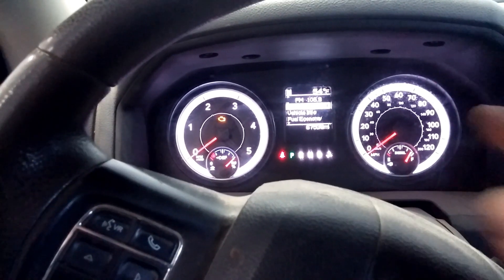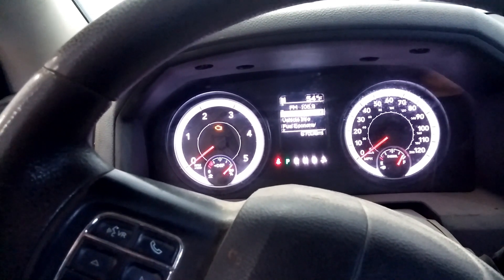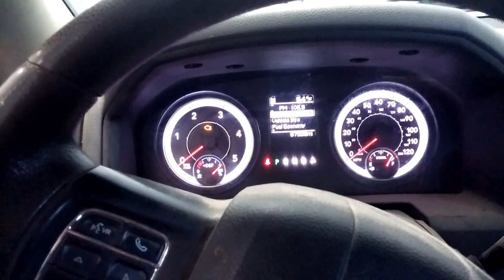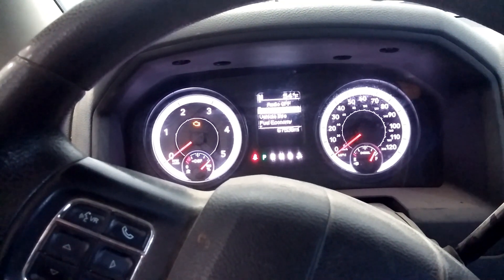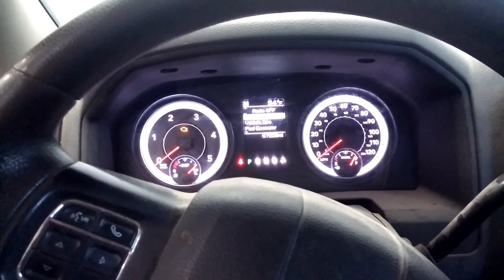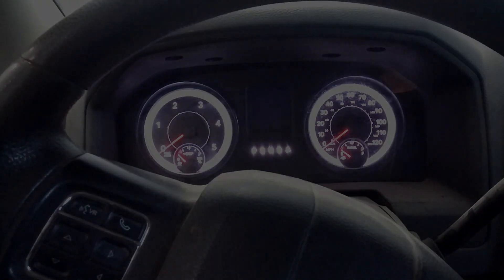And to get rid of that message, you basically turn the key on, press the brake pedal two times, and slowly depress the accelerator pedal two times. Then you shut off the key and you should be all good.